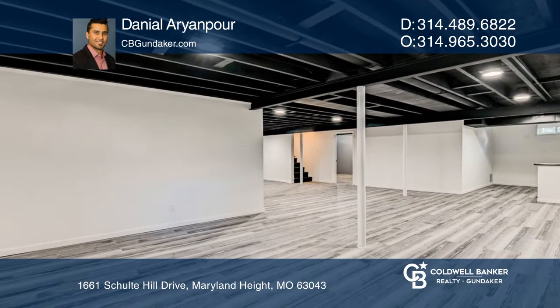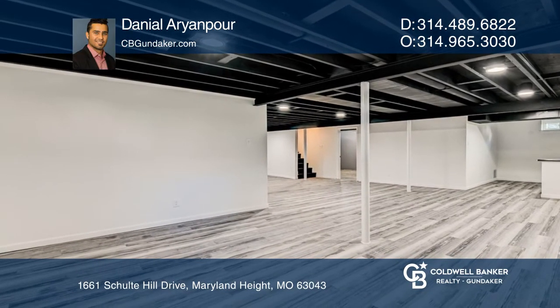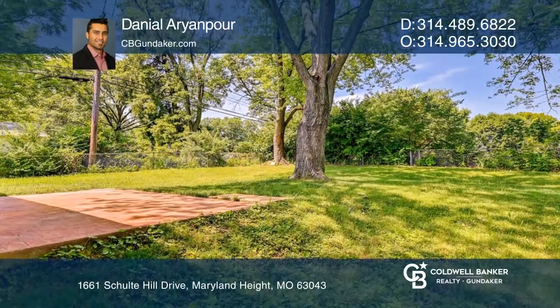This house is truly move-in ready. Fall in love with your future home by contacting Danielle Aryanpour to schedule a tour.